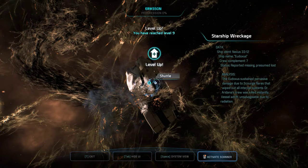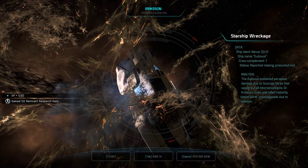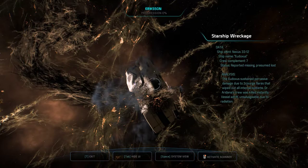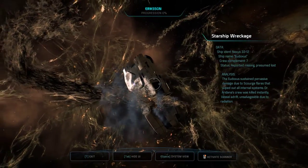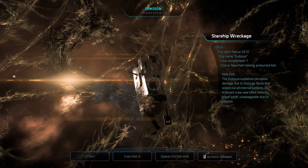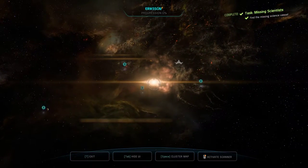That's the research vessel Dr. Aridana informed us of. There are no life readings within. We leveled — plus 530 experience, gained 50 Remnant research data. Is that because they're attached to the Scourge, or because they were researching the Remnant? Analysis: the Eudoxus sustained pervasive damage due to Scourge flares that wiped out all internal systems. Dr. Aridana's crew was killed instantly. Vessel adrift, unsalvageable due to radiation.